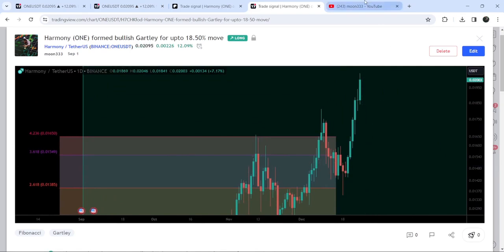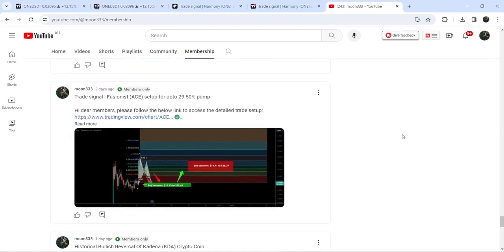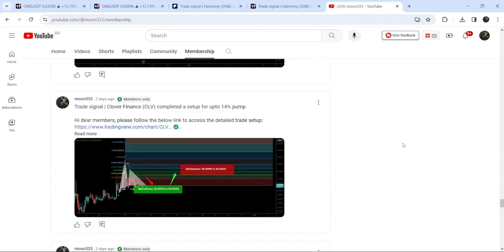If you'd like to catch such pumps before they happen, you can join me and support me as a YouTube member or as a Patreon member, where I'm sharing trading signals on a daily basis. The links are in the video's description. Now let me take you to the live chart of Harmony ONE.